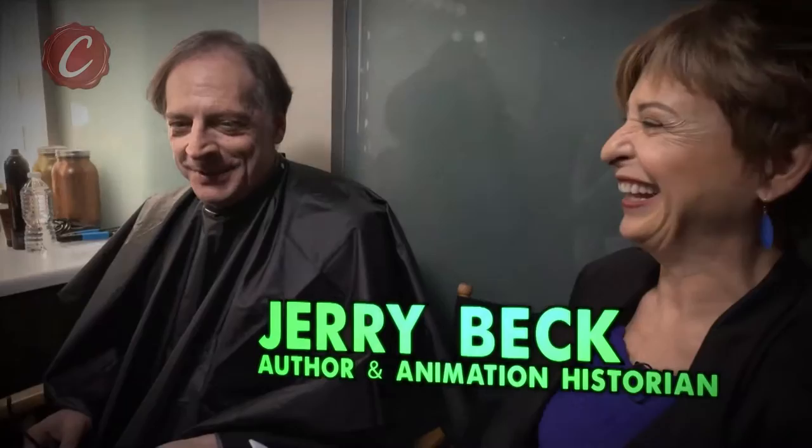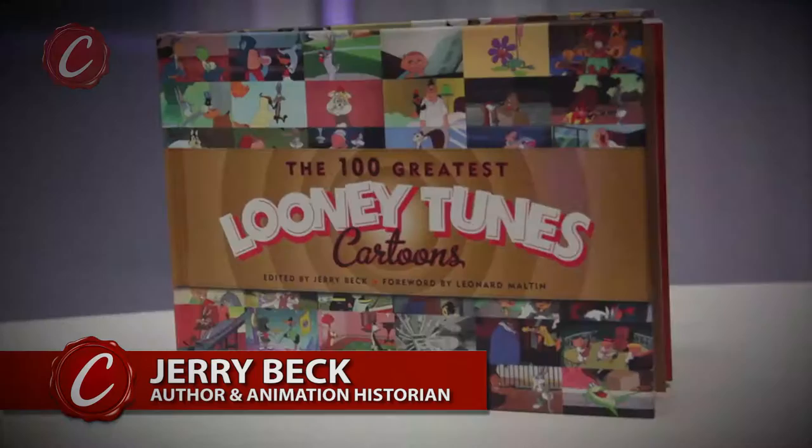Hello, everyone. I'm Heidi Lee for Collector Animation on Collector's Cafe. Our guest today is author and animation historian Jerry Beck. Let's talk collectibles, Jerry.